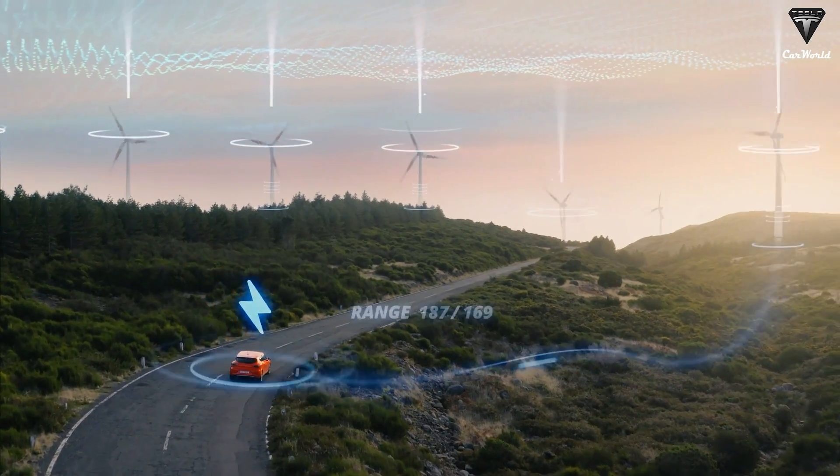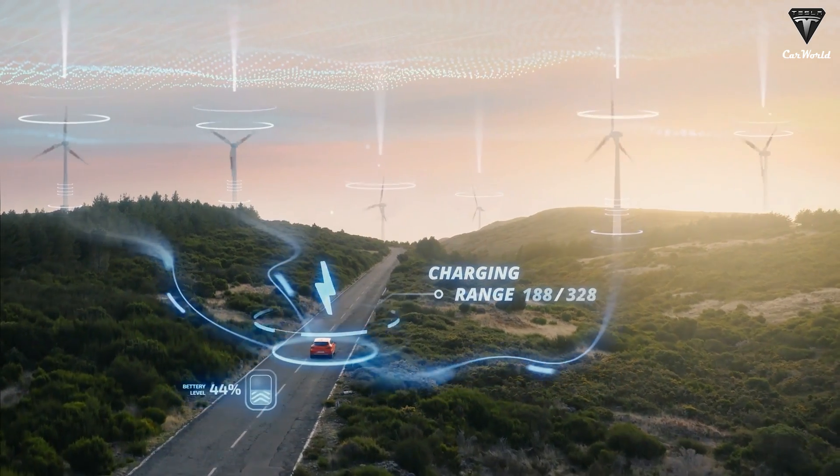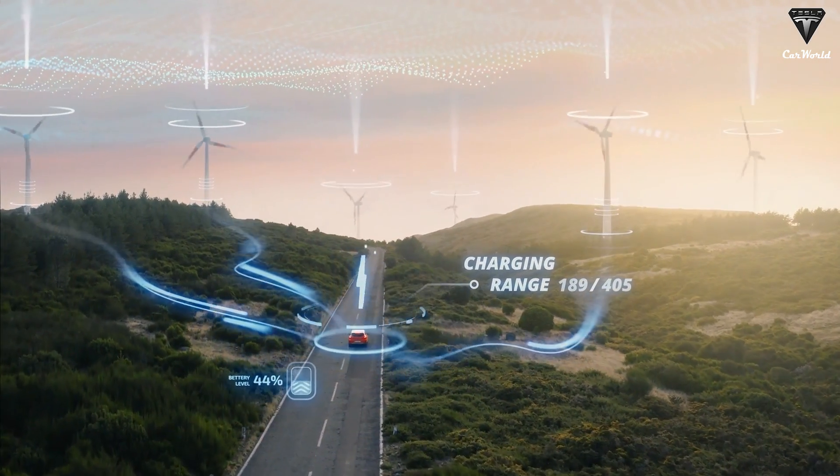We live in a world where batteries are everywhere, powering every device and connecting us to a power source. We bet that the battery is powering the device you're using to watch this video right now.